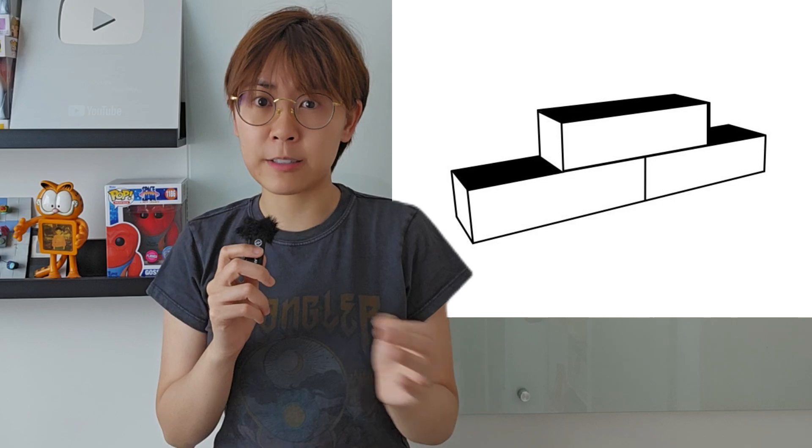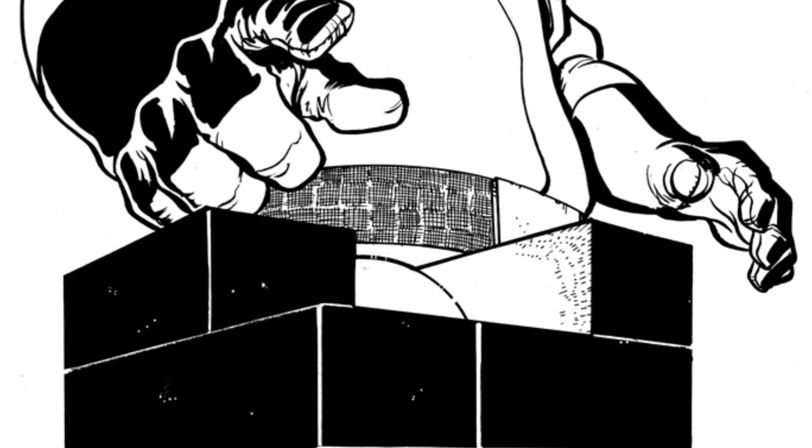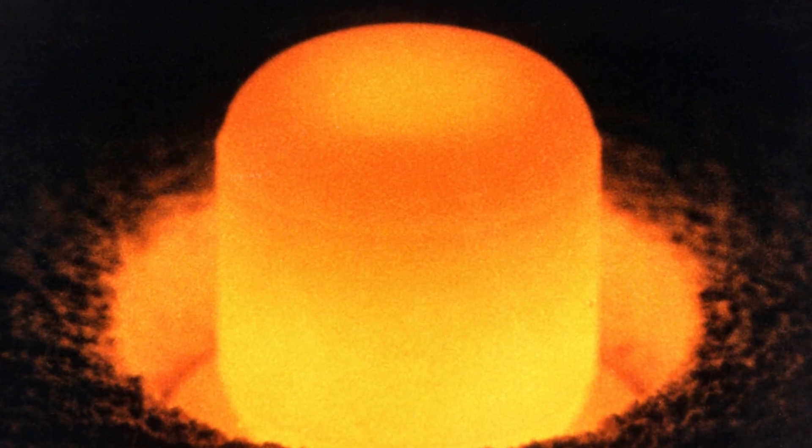During this neutron reflection demonstration, Daghlian accidentally knocked a 4.4 kilogram tungsten carbide block onto the core. This caused a flood of neutrons to rush into the plutonium, sparking an uncontrolled chain reaction.